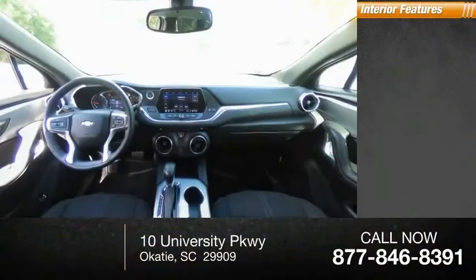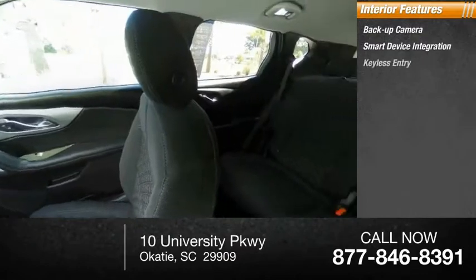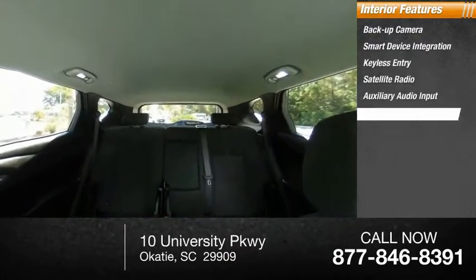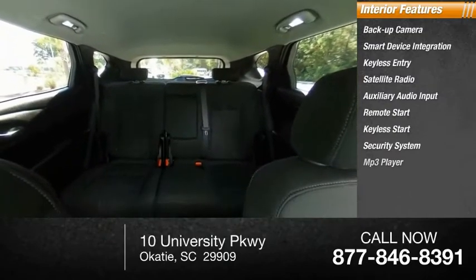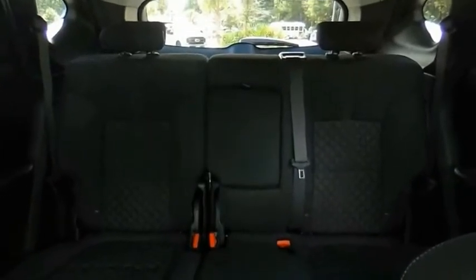Inside you'll find backup camera, smart device integration, keyless entry, satellite radio, auxiliary audio input, remote start, keyless start, security system, MP3 player, cruise control. Your new ride is just a phone call away.